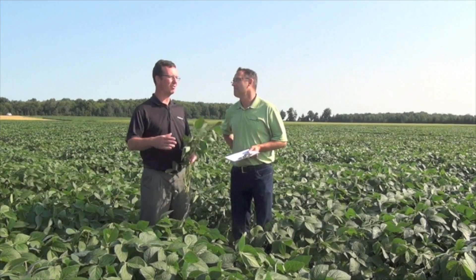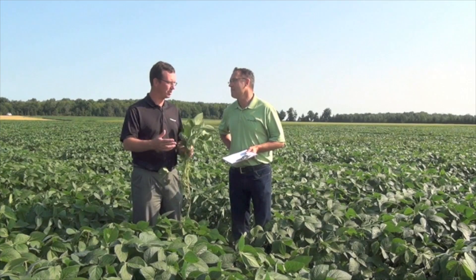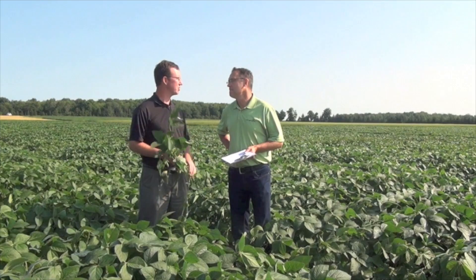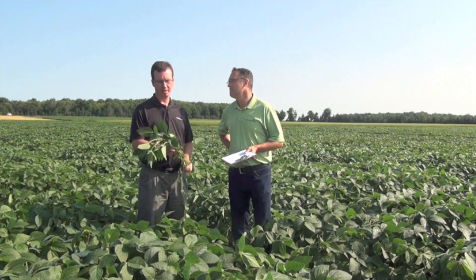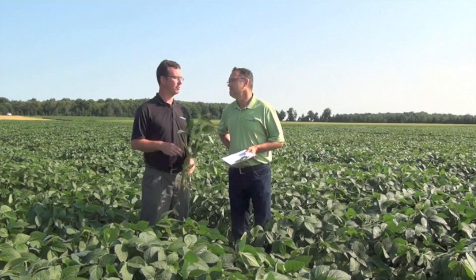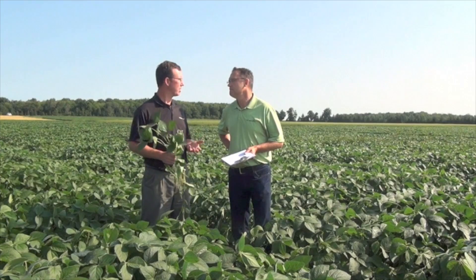There's a lot of management decisions that we've already come through. Now that we're halfway through the season and looking toward harvest, there are a lot of decisions growers can make to grow the best crop they can, get the best yield, and especially from an IP perspective, deliver the best food-grade product they can.